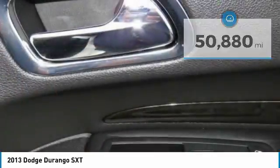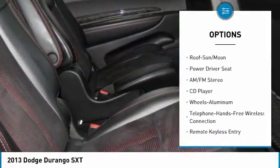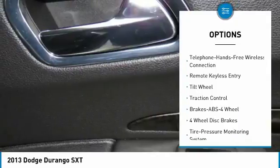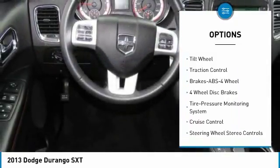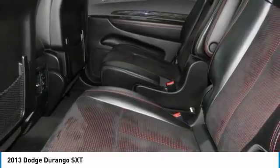Here are some of this vehicle's great options: traction control, anti-lock braking system, navigation system, Bluetooth wireless data link for hands-free phone, air conditioning, moonroof, power steering, aluminum wheels, cruise control, rear defrost.